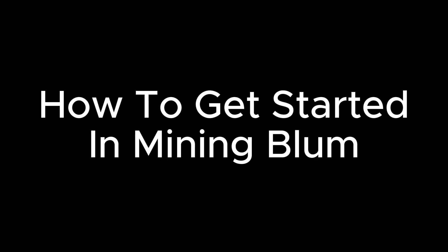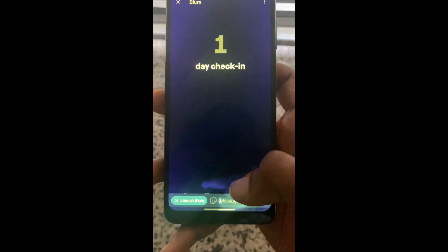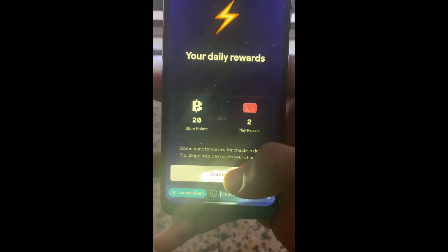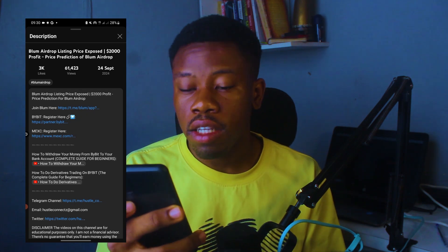The Bloom crypto project has a mini app on Telegram which is powered by a bot and serves as the first point of interaction for interested miners. To mine Bloom tokens on Telegram, you need to visit the Bloom crypto bot and sign up for a Bloom account. There are lots of fake links out there, and I have left a legitimate link in the description and comment section that you can use to mine Bloom.